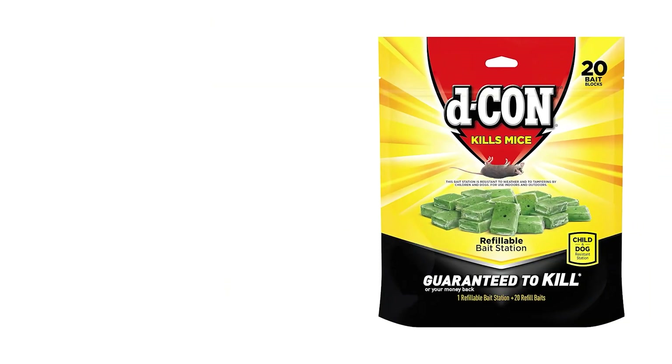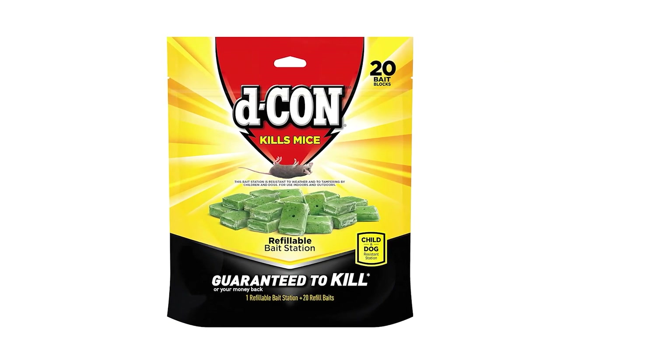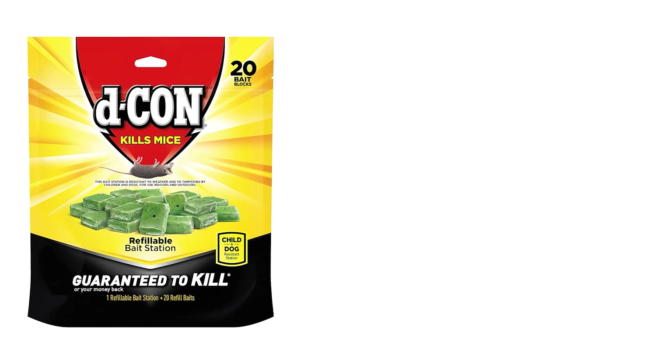The product is ideal for kitchens, attics, sheds, and basements, equipped with 20 bait refills, and can be reused and refilled.